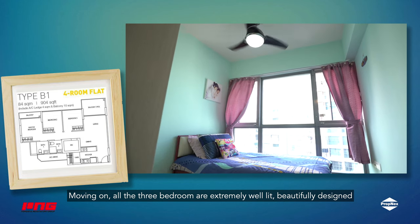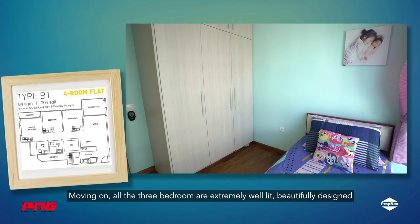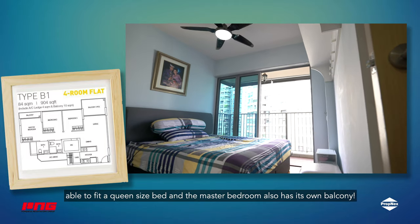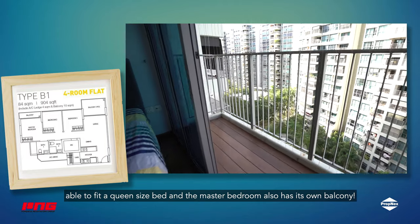Moving on, all 3 bedrooms are extremely well lit and beautifully designed, able to fit a queen size bed, and the master bedroom also has its own balcony. Time to enjoy!